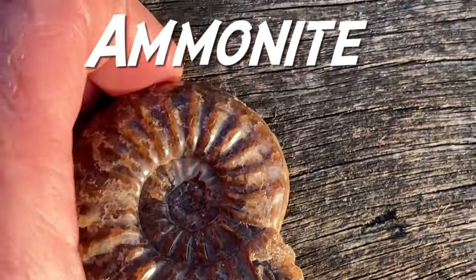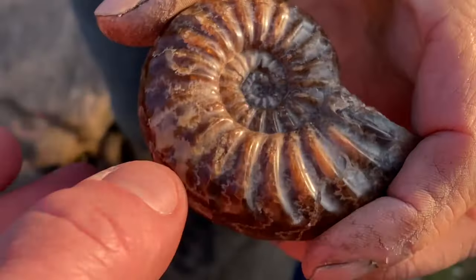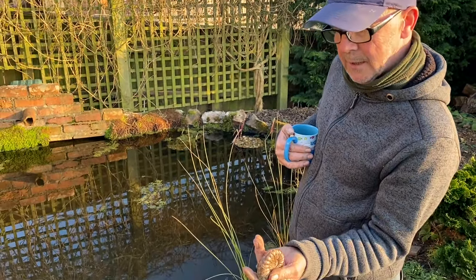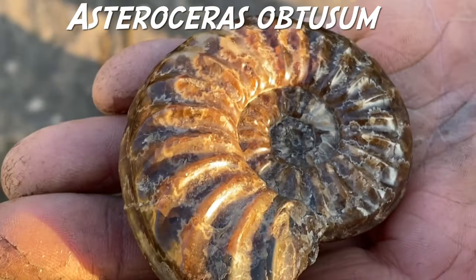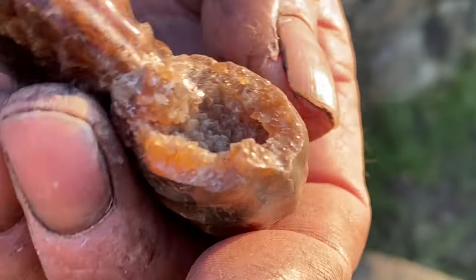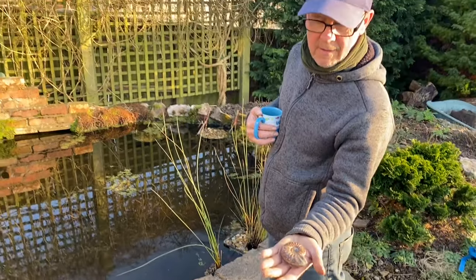Here's a lovely ammonite, Asteroceras obtusum, in the evening light — absolutely fantastic on both sides. Mike found a piece of flat limestone nodule and, hoping there'd be one of these inside, split it through the middle. Usually one side pops off, but in this case the whole ammonite just fell out of the stone — really unusual in the flat stones. It had broken away from the body chamber too, revealing crystals in the end chamber glinting in the sunshine. A really nice example of Asteroceras for the fossil walks.